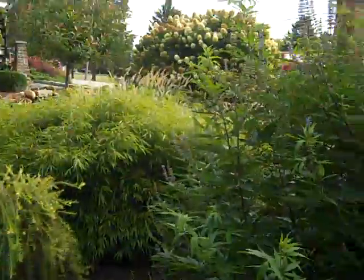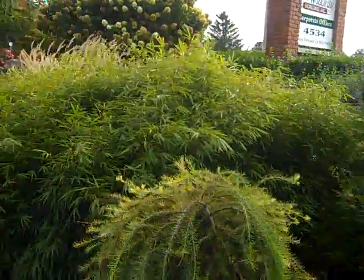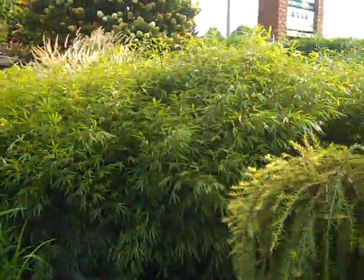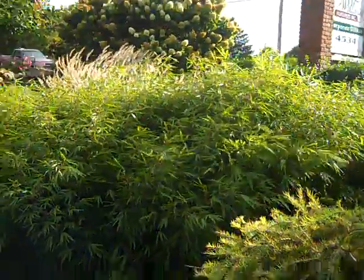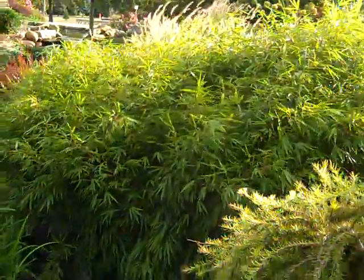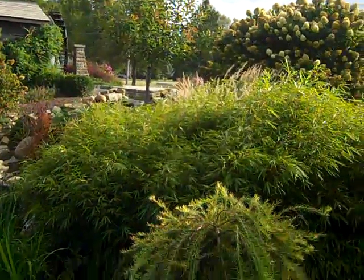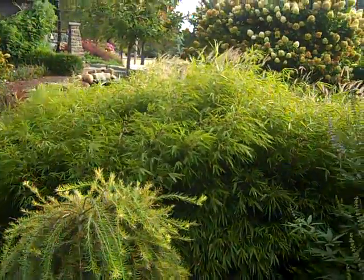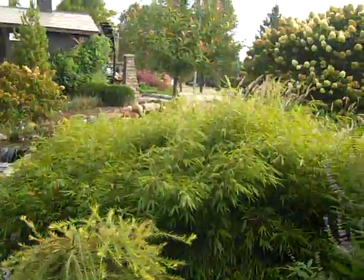And if you're afraid of those bamboos, we're looking at Fargesia rufa — a nice compact plant. This one is about five years old. We're looking at a group of about three to five plants. It adds really nice texture to the garden. It is not invasive — it is a clumping variety. So the bamboo we're looking at is rufa.